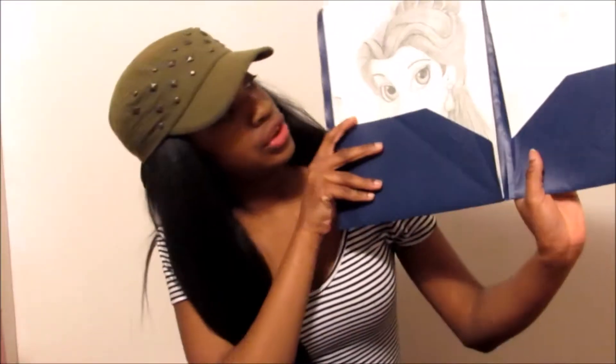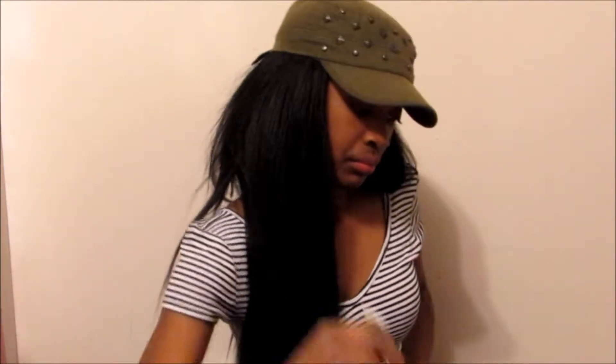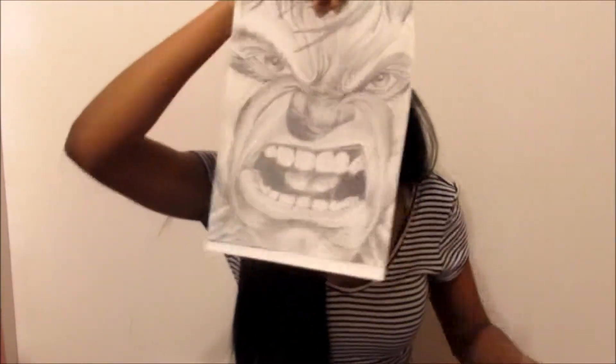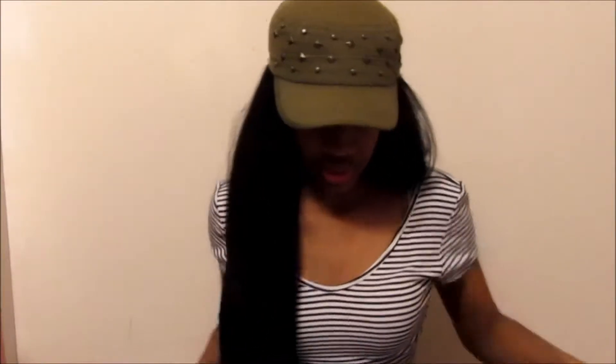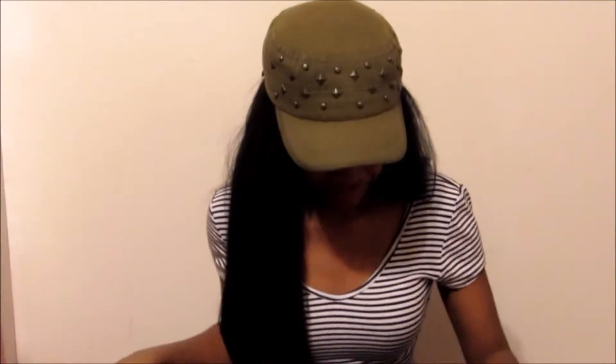I have my art book! If you guys want me to do like speed drawings, you should tell me in the comments below. I also have my French workbook, and a 'Take Me Away Brazilian' lotion - that one's pretty good.